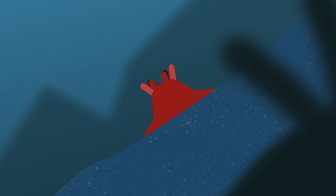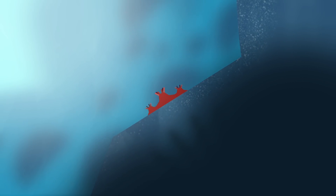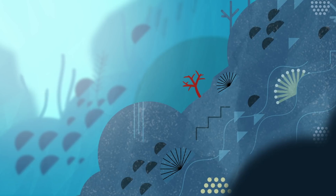Coral colonies are made up of tiny animals called polyps that drift around in the ocean and latch onto solid surfaces. They then divide and grow to form colonies. And as they grow, they lay down hard skeletons beneath themselves, creating the massive complex rocky structures of reefs.